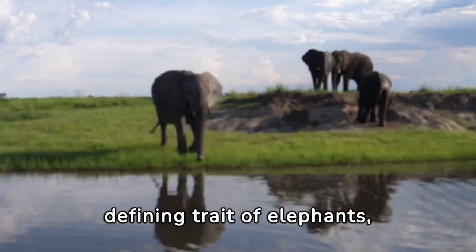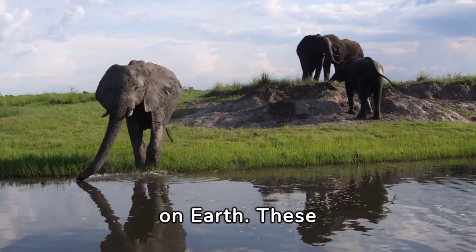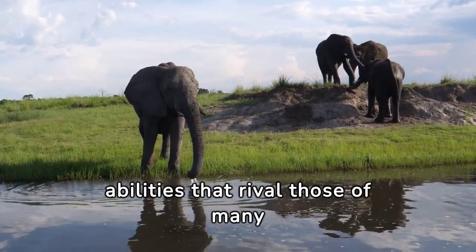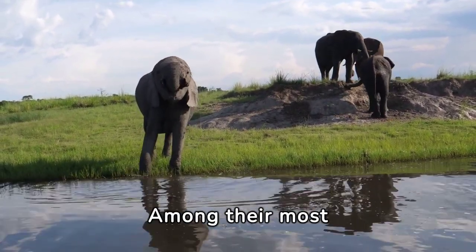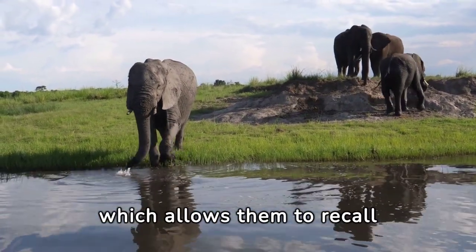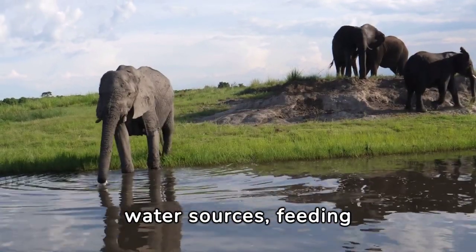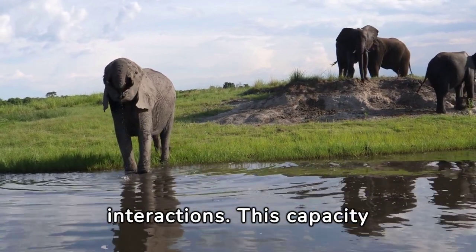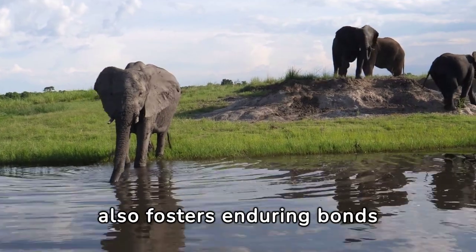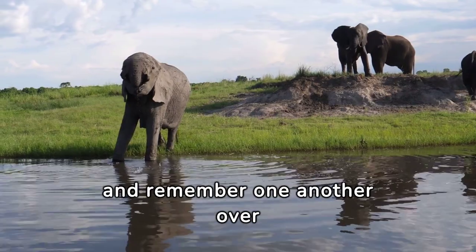Intelligence is a defining trait of elephants, setting them apart as one of the most cognitively sophisticated species on earth. These majestic creatures exhibit a remarkable array of cognitive abilities that rival those of many other highly intelligent mammals. Among their most notable cognitive feats is their exceptional long-term memory, which allows them to recall intricate details of past experiences — such as the locations of water sources, feeding grounds, and social interactions — fostering enduring bonds within elephant societies.